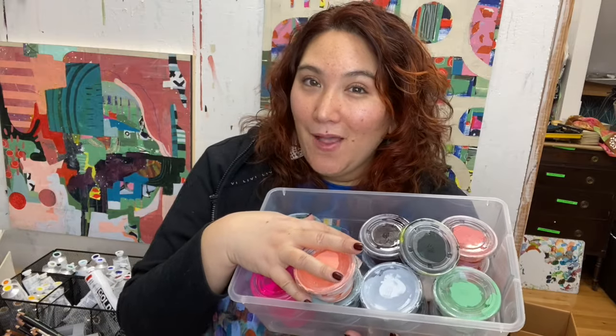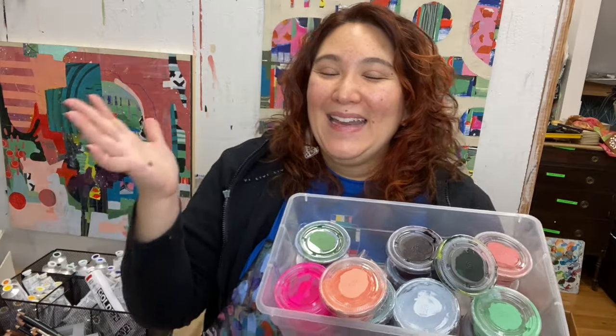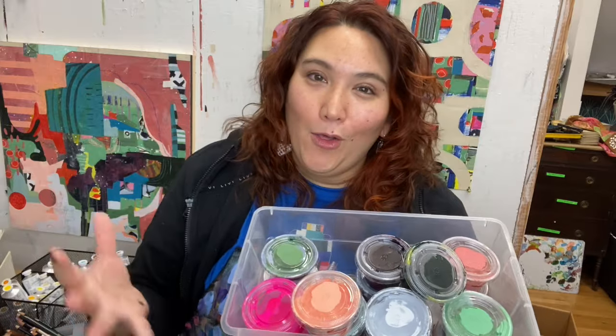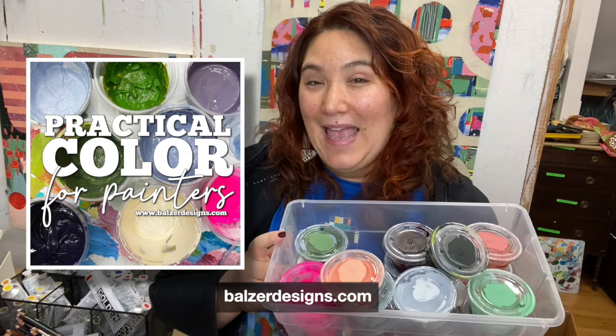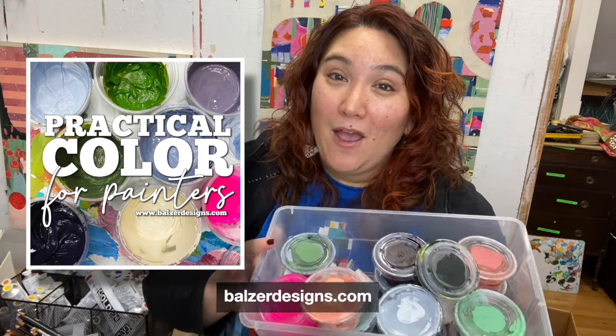This is my bin of colors that I'm currently working with — my sophisticated palette. In the class I'm going to show you how to make your own, how to change it up, how to keep it, and how to keep track of it. So I hope you'll join me for Practical Color for Painters. There is an early bird special until the end of the month — 25% off, which is a pretty big discount. You can find it all at balzerdesigns.com. As always, I appreciate you joining me for these studio visits and I'm excited to share whatever's next. Bye.